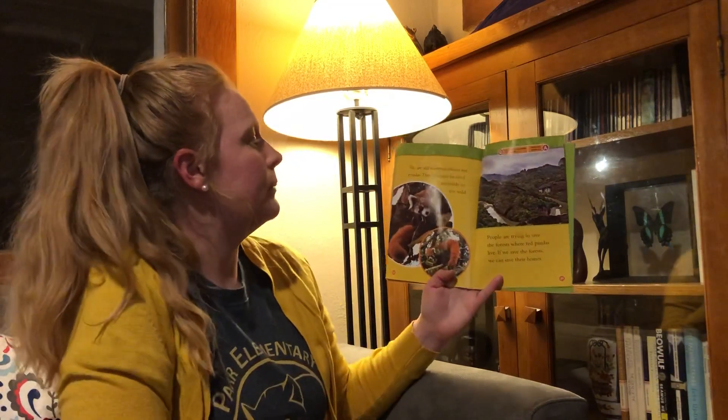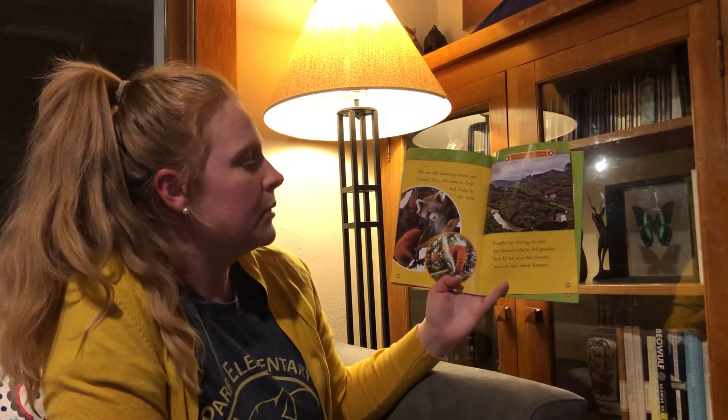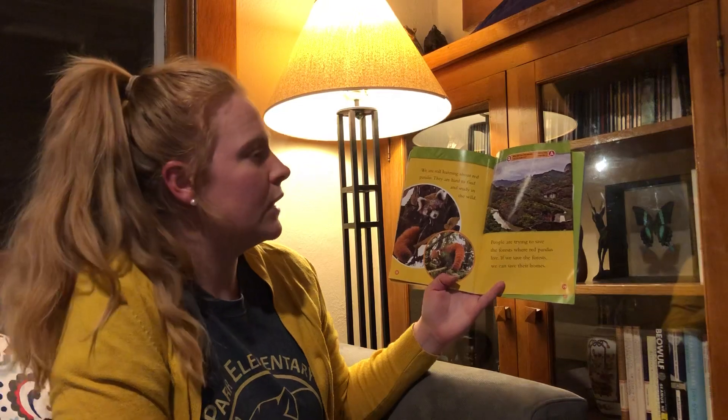We are still learning about red pandas. They are hard to find and study in the wild. People are trying to save the forest where the red pandas live. If we save the forest, we can save their home.